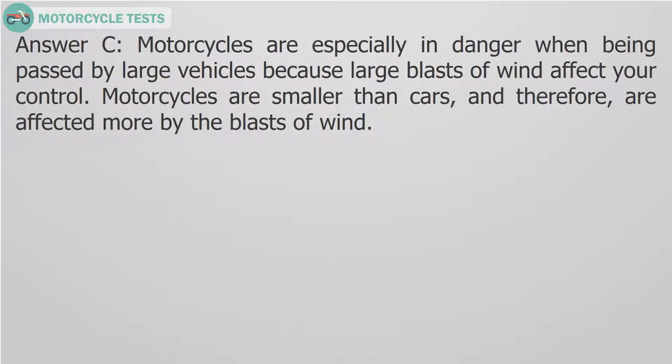Answer C. Motorcycles are especially in danger when being passed by large vehicles because large blasts of wind affect your control. Motorcycles are smaller than cars and therefore are affected more by the blasts of wind.